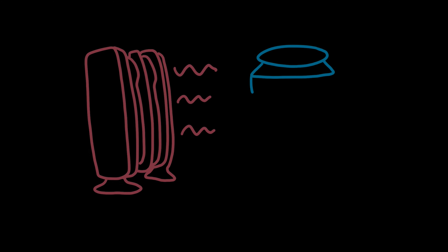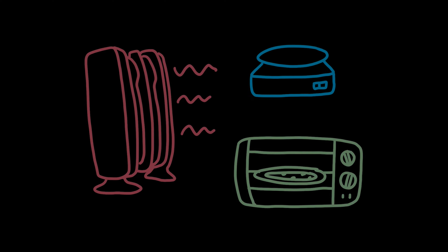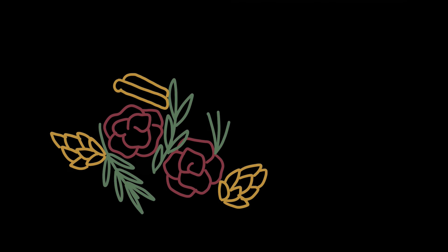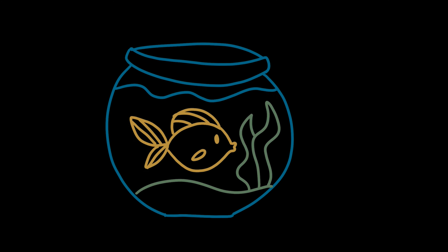Also, don't bring anything with a heating coil, like space heaters, hot plates, toaster ovens, or anything that could be a fire hazard, including candles, potpourri, or oil lamps. Also, no pets, unless it's a small fish.